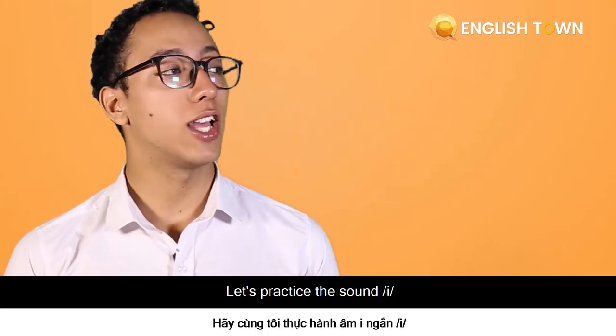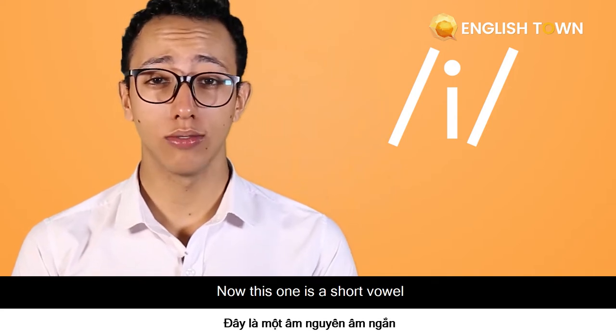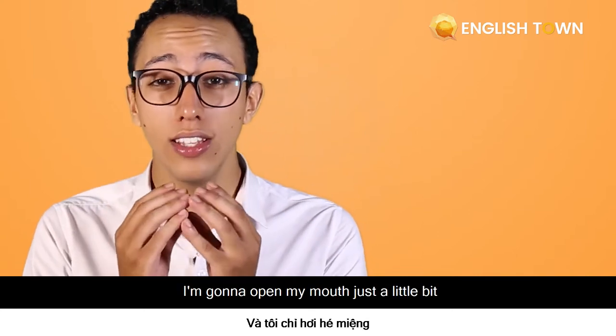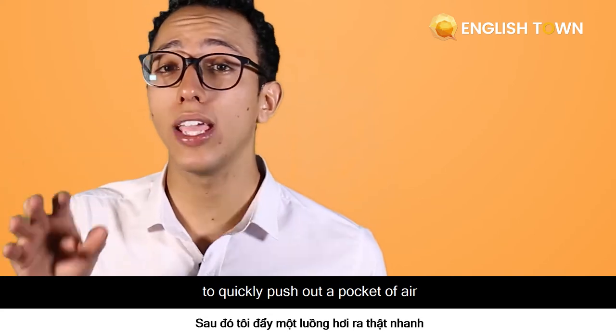So let's practice the short /ɪ/ sound: "it." This one is a short vowel. Look at my mouth — my tongue will be behind my teeth. I'm going to open my mouth just a little bit and really focus to quickly push out a pocket of air. It.